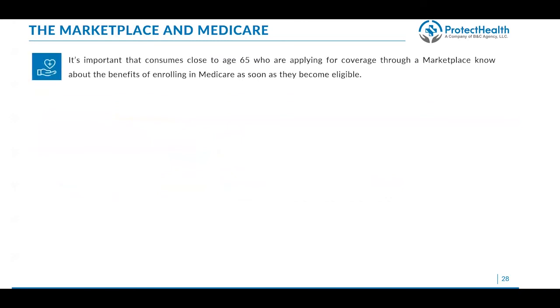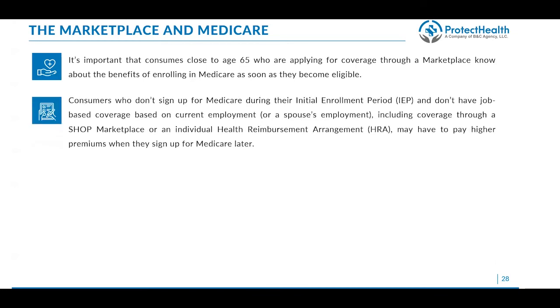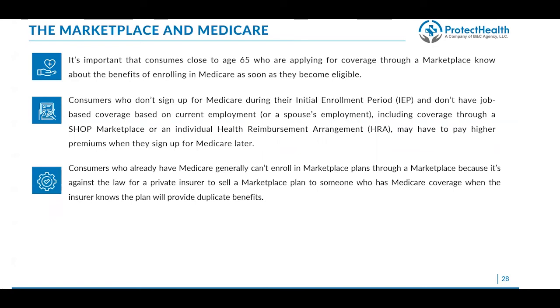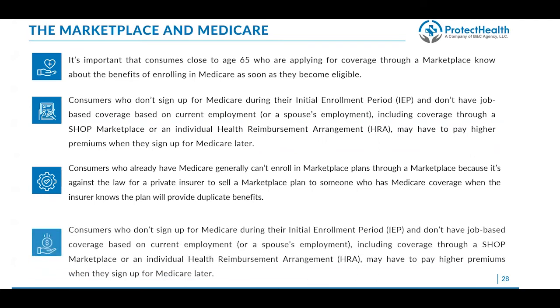It's also important to note that consumers close to age 65 who are applying through the marketplace need to know about the benefits of enrolling in Medicare as soon as they become eligible. If they don't sign up for Medicare during their initial enrollment period and don't have job or group-based coverage, they could pay a huge penalty. They cannot have marketplace coverage if they're eligible for Medicare — and if they do, they'll end up having to pay back their entire advanced premium tax credit on their taxes. Always make sure you're doing the right thing for the consumer: if they're eligible for Medicare, do not sign them up for marketplace coverage.